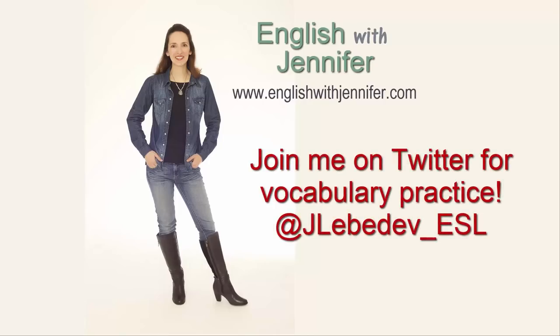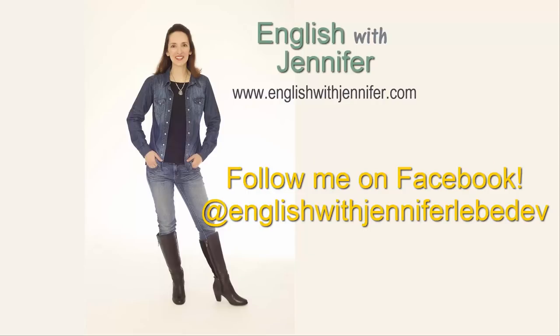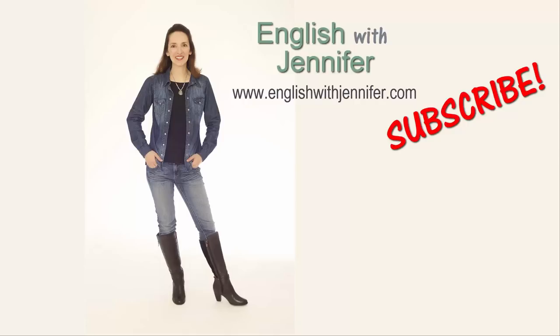That's all for now. If you found this helpful, then please like this video, and perhaps you could share it with someone else learning English. As always, thanks for watching and happy studies! Remember to join me on Twitter for vocabulary practice — I'm there Monday through Friday. And if you follow me on Facebook, you can try different language tasks throughout the week. Bye!